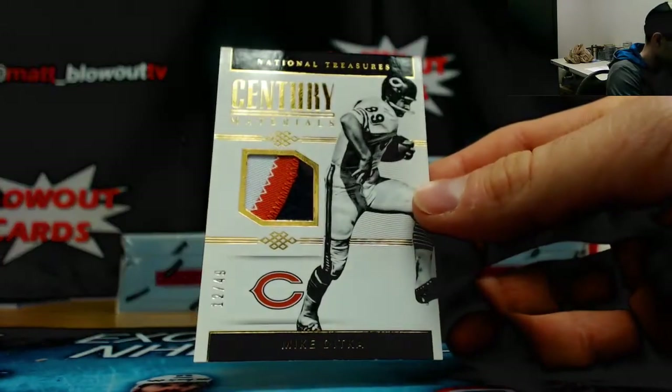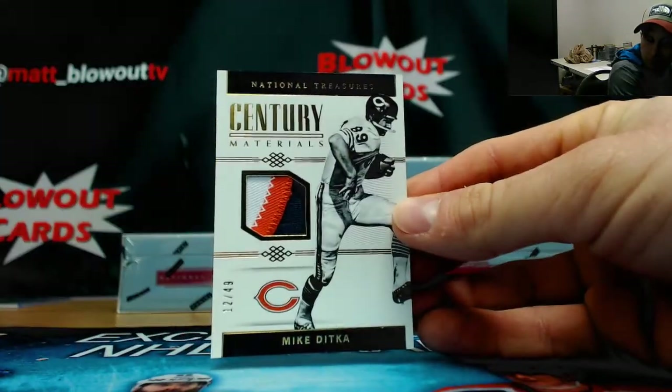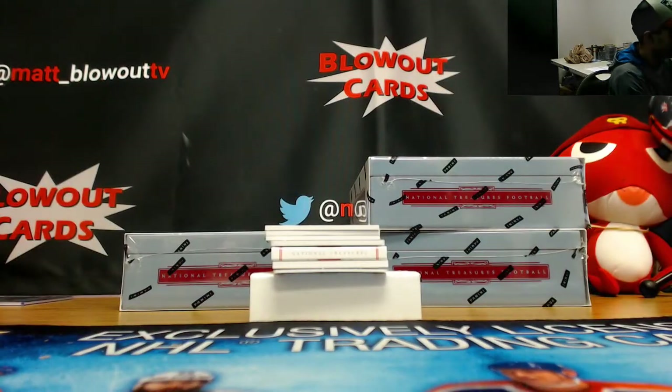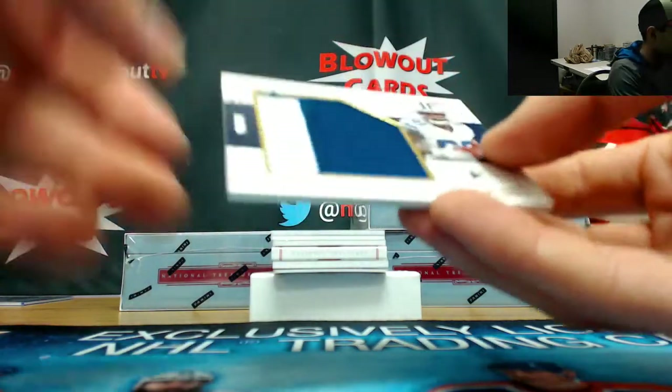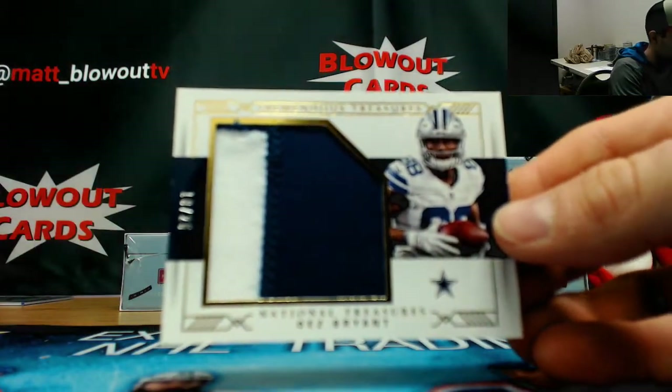Old school patch action, number 12 of 49, Mike Ditka. Jumbo patch, this is number 10 of 25, zero spots. Dez Bryant.